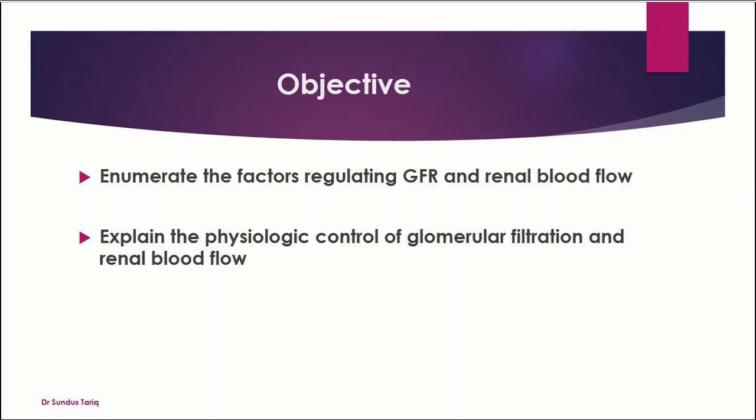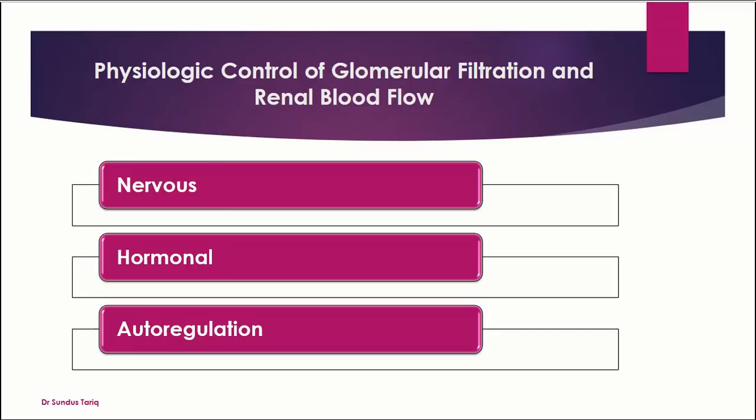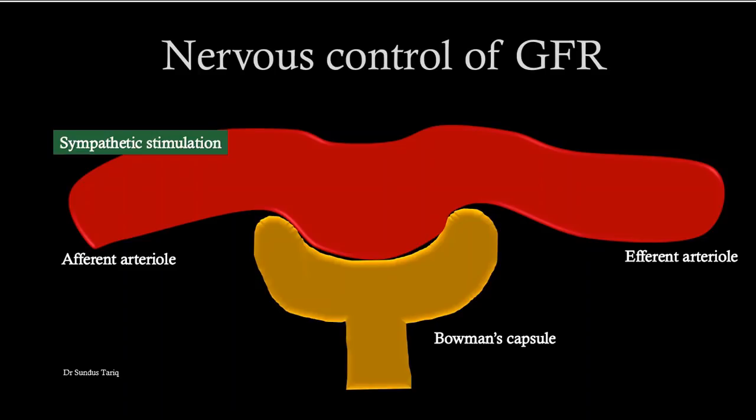Regulation of glomerular filtration and renal blood flow. We will first enumerate the factors that regulate glomerular filtration rate and renal blood flow, and then explain the physiological control. There are three important factors: the hormonal factor, the nervous factor, and autoregulatory mechanisms. We will discuss them one by one.